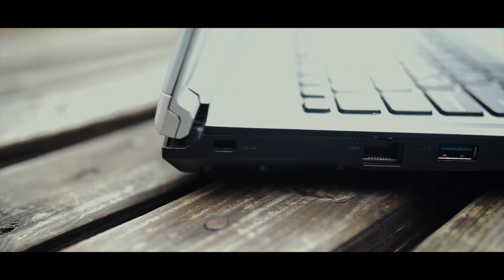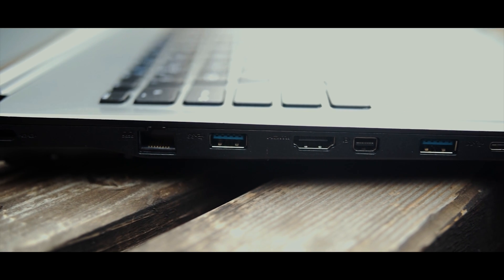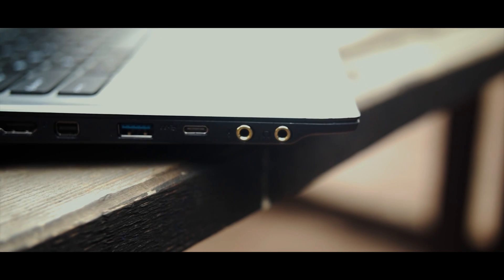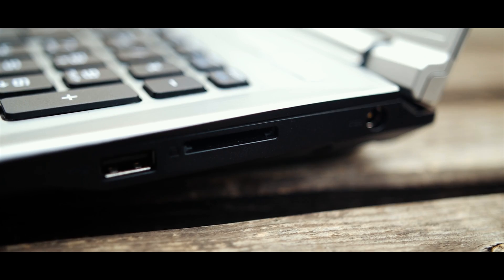The PL62 has a decent amount of I/O: a gigabit ethernet jack, two USB 3.0 ports, HDMI out, mini DisplayPort out, USB Type-C, and dedicated mic in and headphone out ports all on the left side. On the right, you'll find the power input, SD card reader, and a USB 2.0 port.